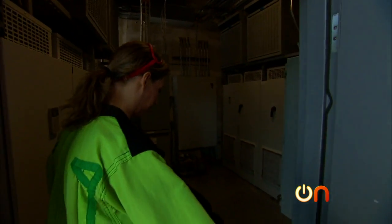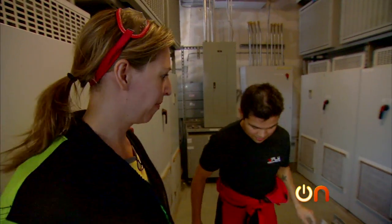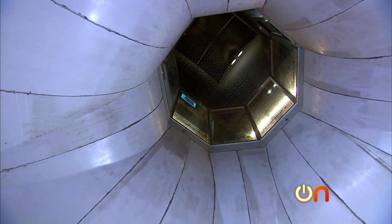This looks like the most dangerous part of the day. We're down here in the belly of the beast, right underneath where we were just playing. A lot of people are really surprised that there's no fan down here — the fans are actually up top: four 250-horsepower fans.